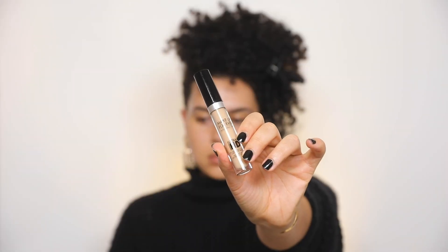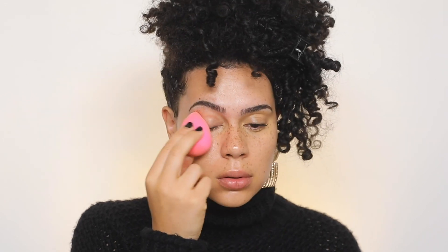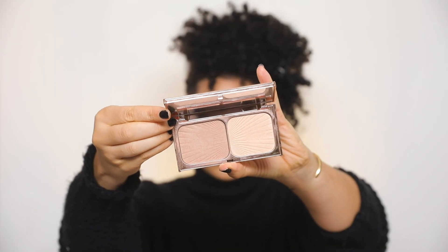Next I'm using a little bit of concealer under the eye just to brighten, and then I'm applying it on the lids as well, and then I go ahead and set that with some powder. This is the Charlotte Tilbury Filmstar Bronze & Glow and I like to use both colors in this palette — first I'm going in with the contour shade and then afterwards I'm going in with the highlight shade.